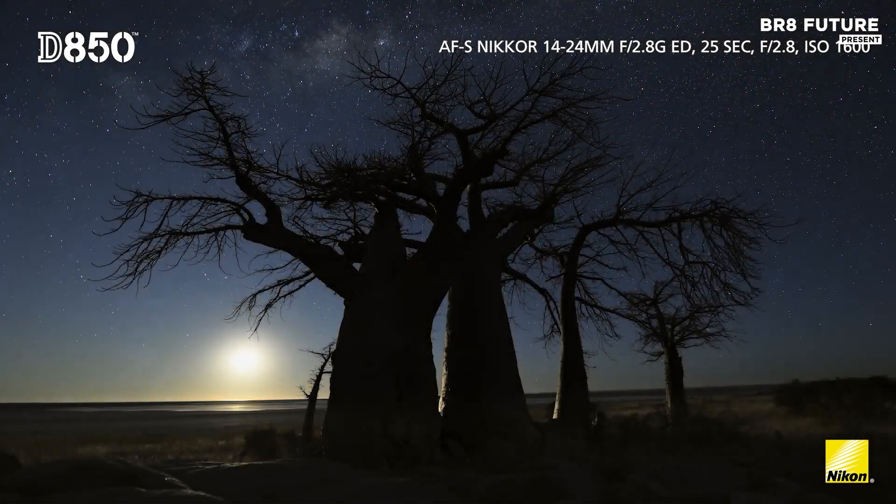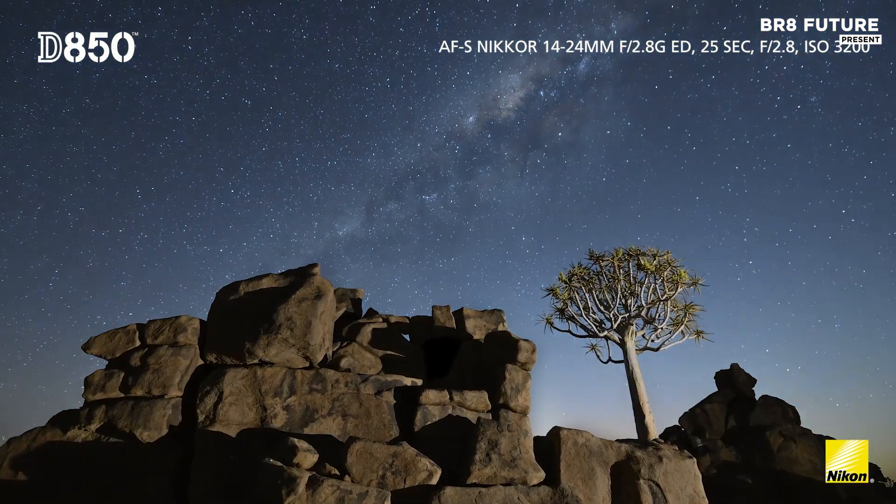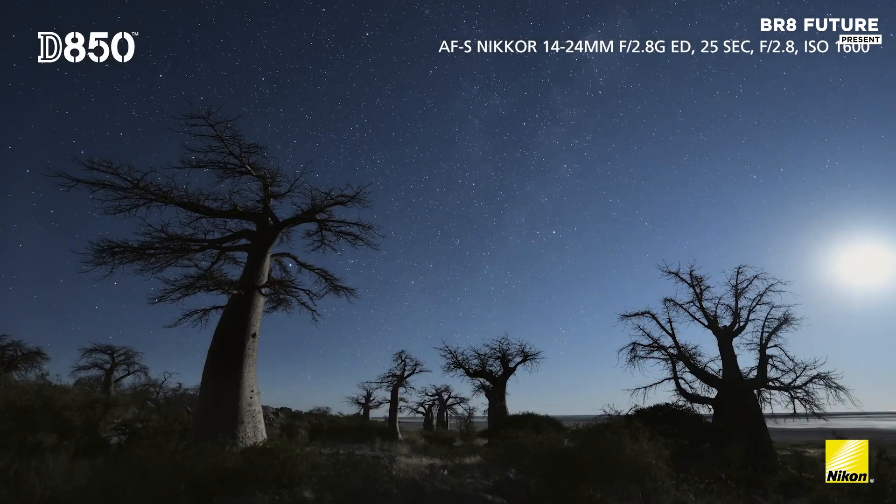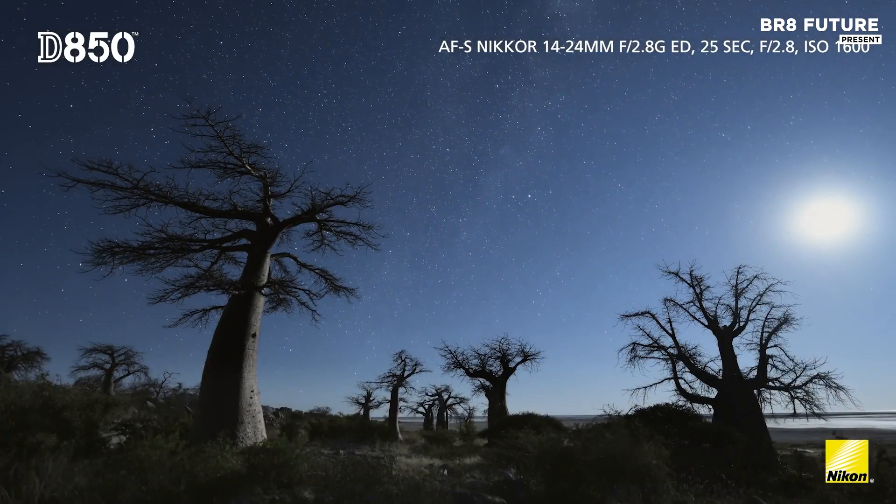One unique feature for astrophotographers is its illuminated buttons on the left side, which allow for easier adjustments in low-light environments.